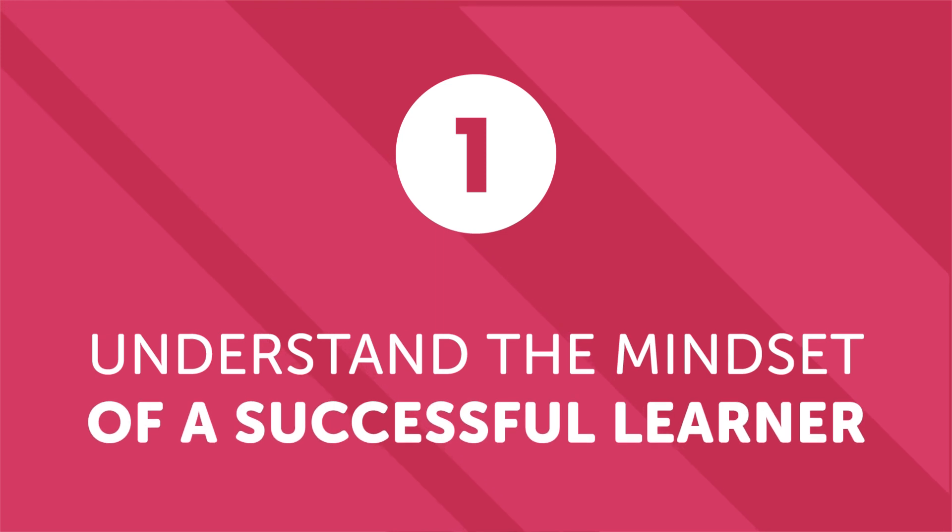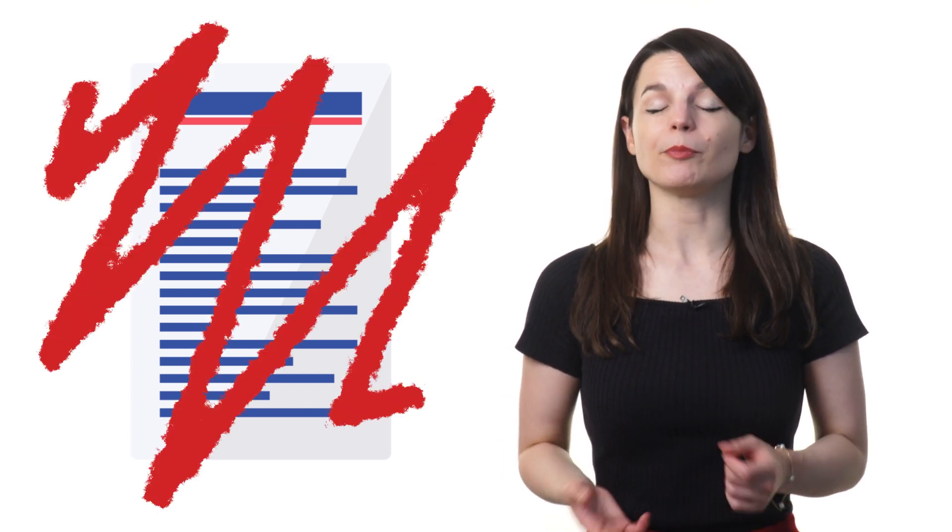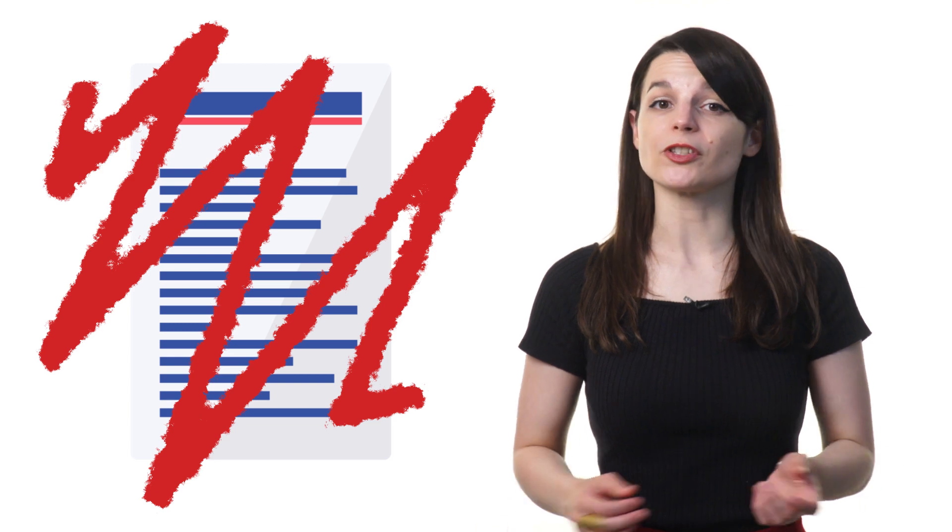Number one: understand the mindset of a successful learner. Some learners are more successful than others. A key difference between successful learners and less successful learners is in the way they approach problems. Some learners rely completely on a learning program — if there's a grammar rule or word they don't understand, they get frustrated and blame the program. They don't look for solutions. Successful learners approach problems differently: if they encounter a problem, they look for a solution or ask for help instead of getting frustrated. You may feel frustrated at times, especially if you're a beginner, but how you choose to react will make all the difference.